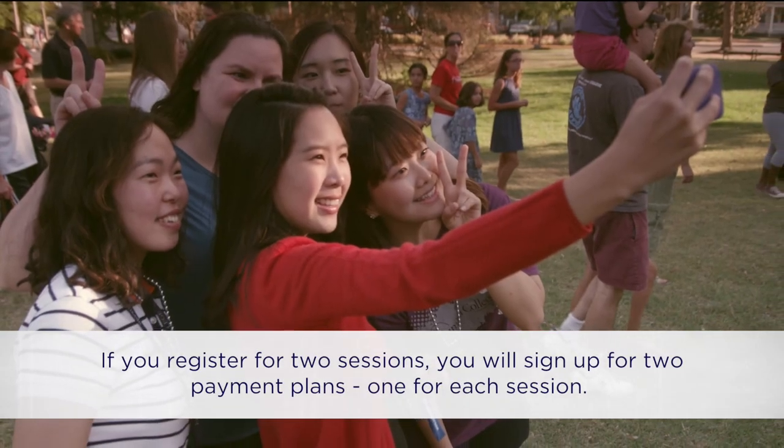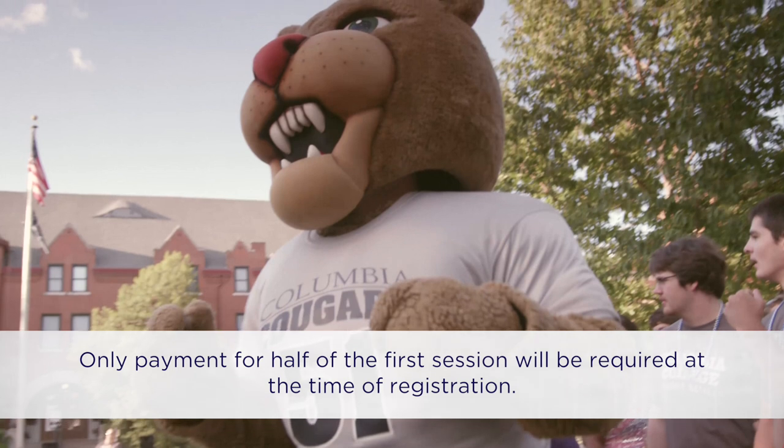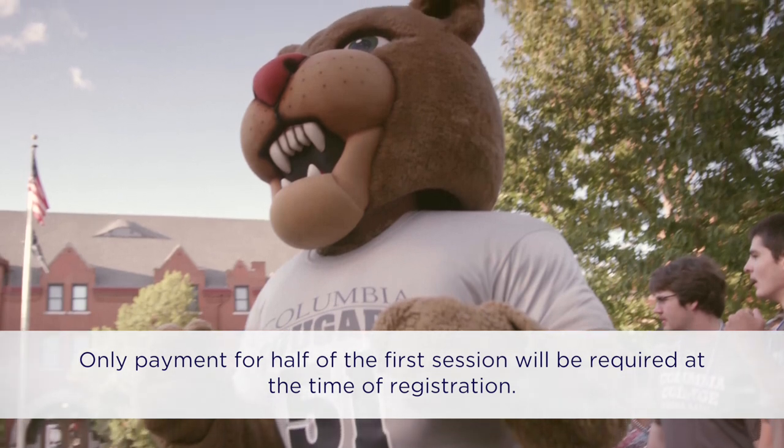How much is due when I register for two sessions? If you register for two sessions, you will sign up for two payment plans, one for each session. Only payment for half of the first session will be required at the time of registration.